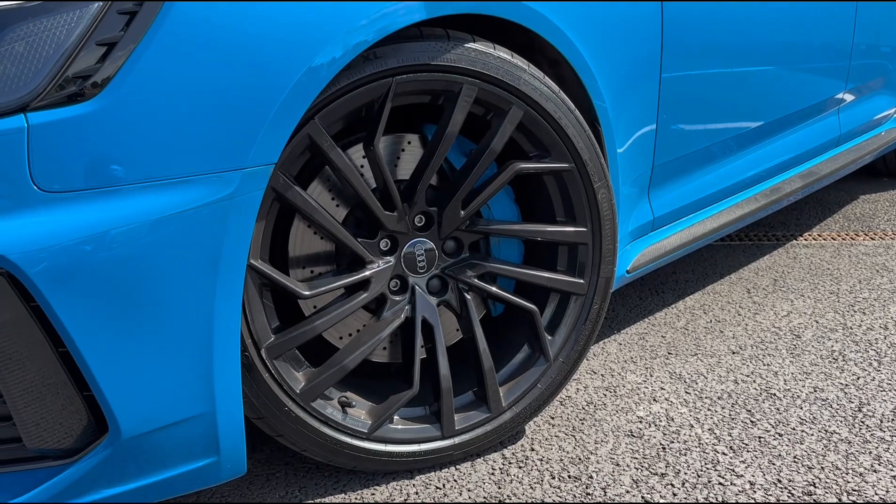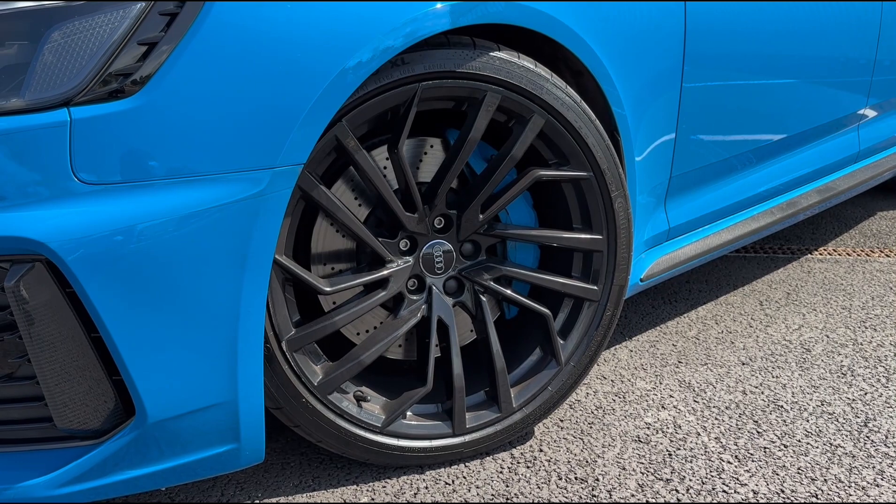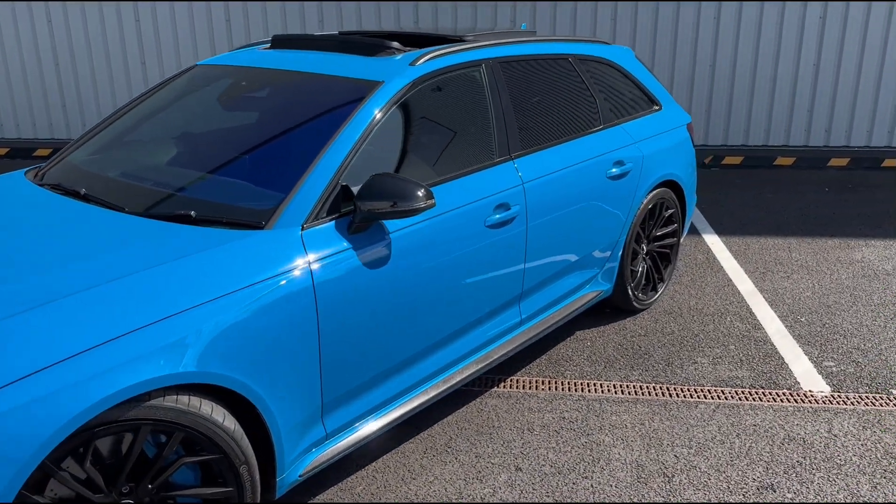Taking a closer look down below, you'll see we've got the wonderful RS4 sports alloys complemented with the matching blue brake calipers, which again fits the colour scheme really nicely.